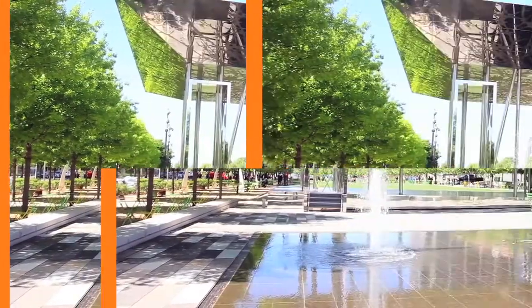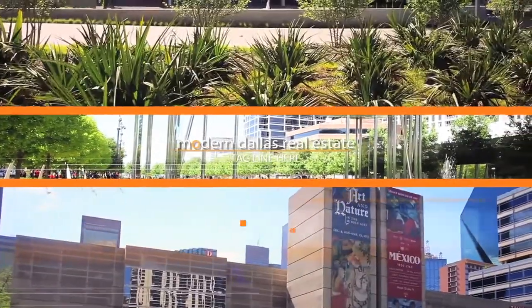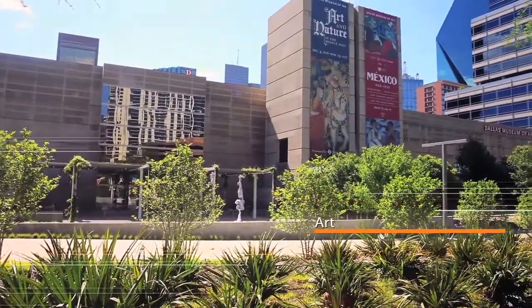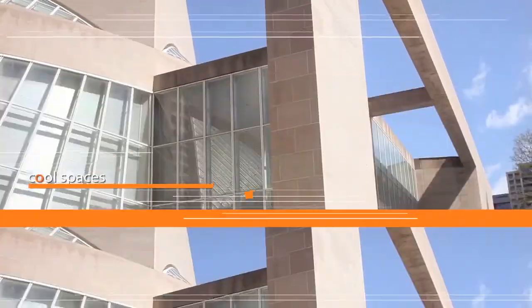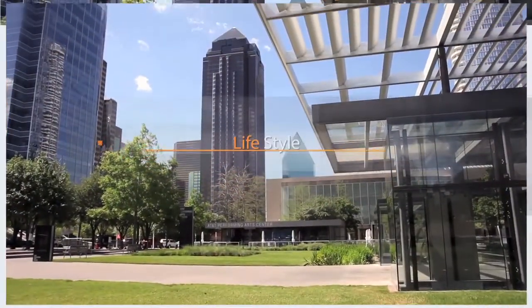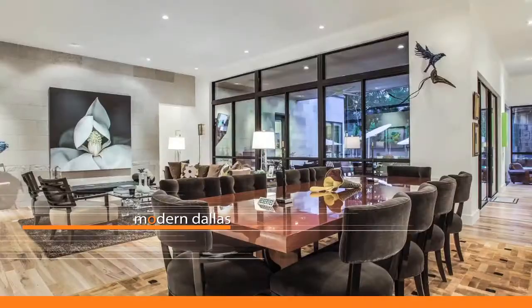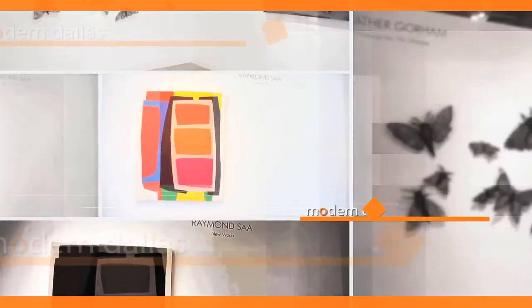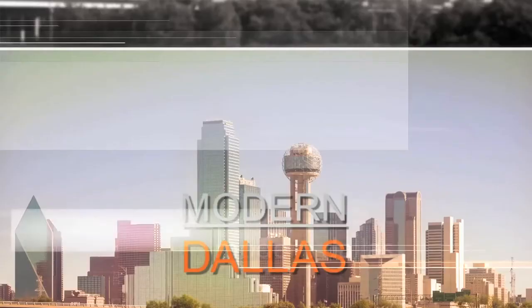From mid-century to contemporary, public to private, we're in search of the very best in art, homes, happenings, stores, restaurants, and people — things that defy categories. The perpetual freshness and cool of modern never ceases to captivate us. Join us for another edition of Modern Dallas TV to discover what's going on and where in the modern world.